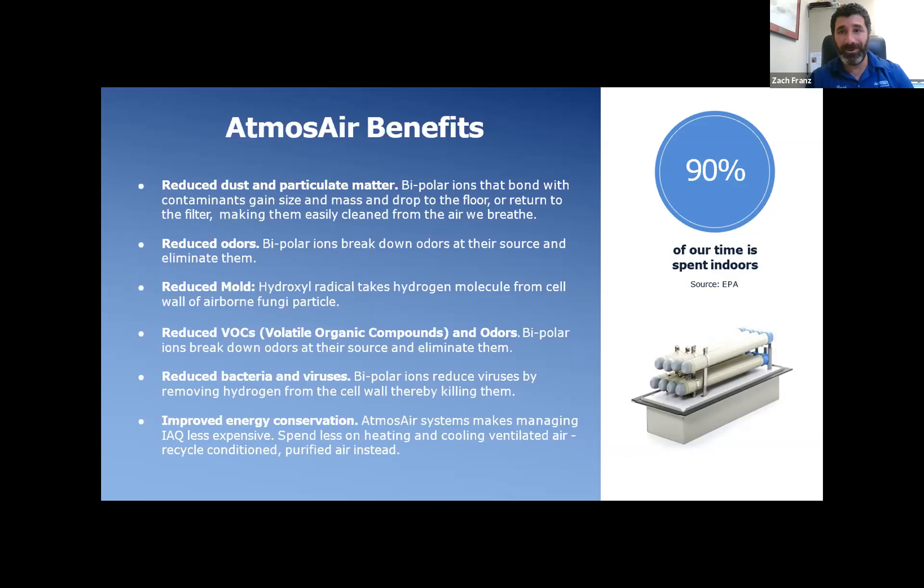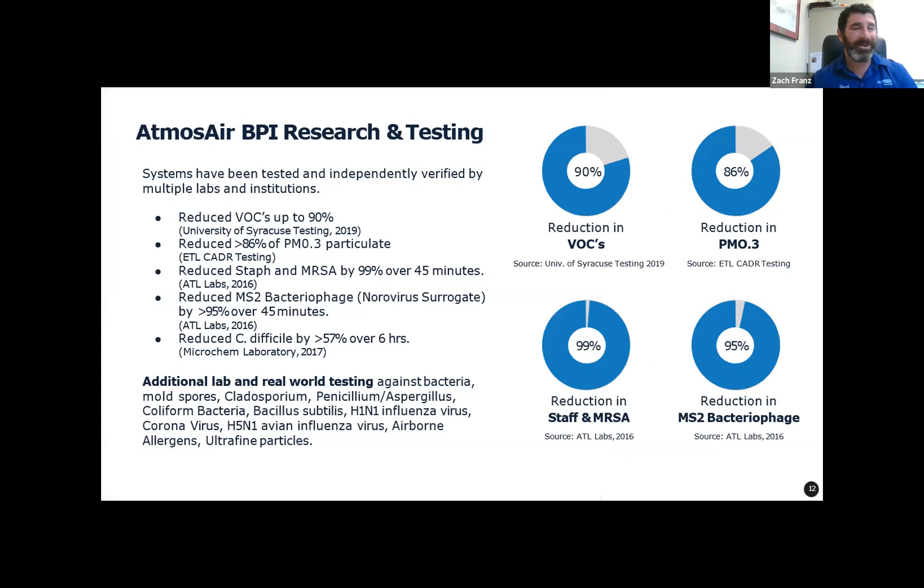For example, U.S. Bank Stadium, home of the Minnesota Vikings, installed our technology in spring 2019. In that 12-month span, using ASHRAE 62.1 IAQ procedure — which allows you to reduce your outside air intake — we saved just roughly about $300,000 for that stadium. A big return on investment. You're bringing in less air that you have to heat or cool, and recycling the air you've already conditioned.